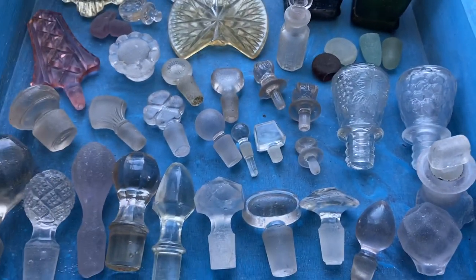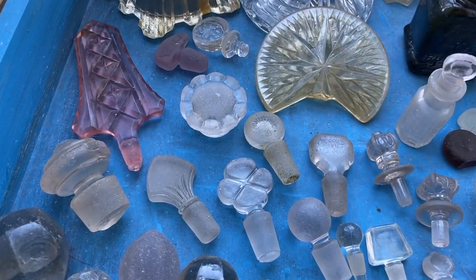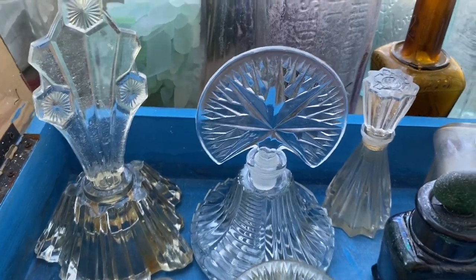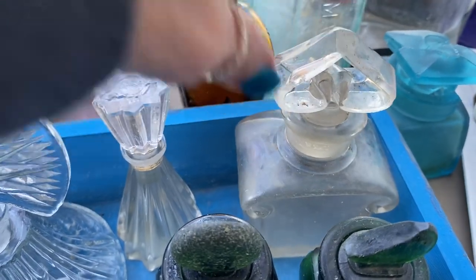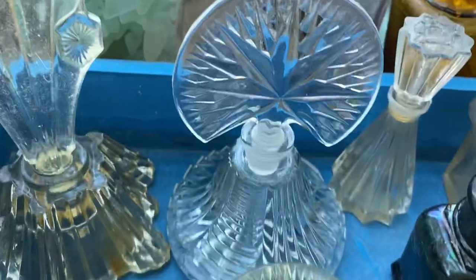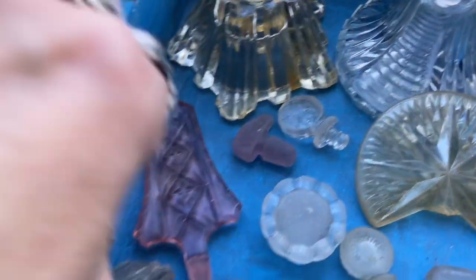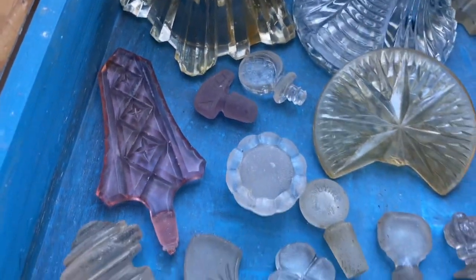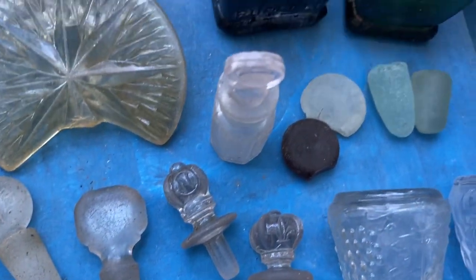Perfume stoppers are something that are really popular to collect. They come in all shapes and sizes. In the back, on loan from New York, are some original beautiful perfume bottles. This is actually as found on the beach — the bottle and stopper together. This shows the bottles that they come from. They come in really beautiful colors — this is a pink depression-ware stopper — and different pretty shapes: decorative shapes, crown stoppers.